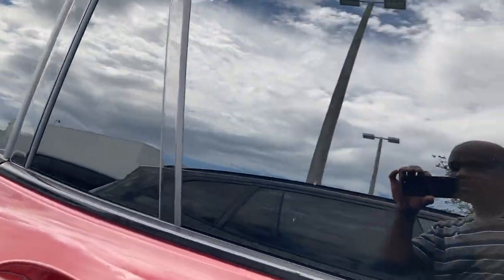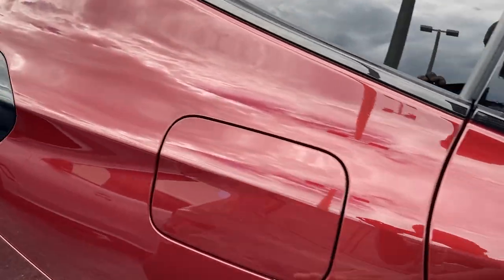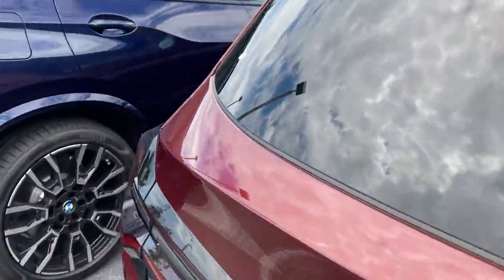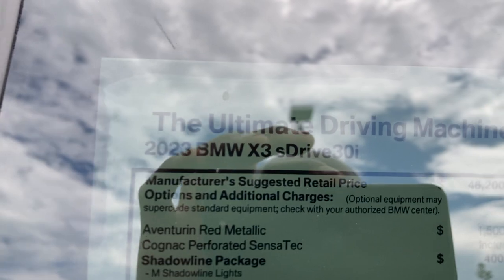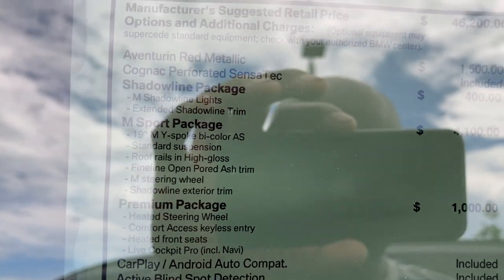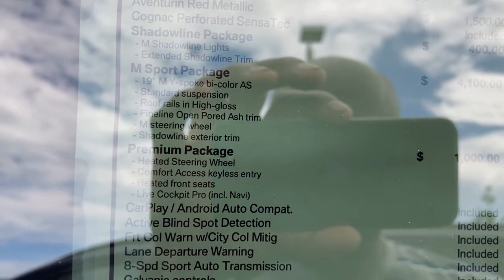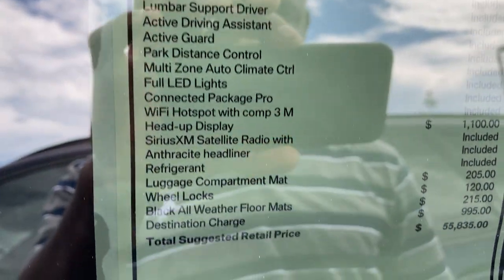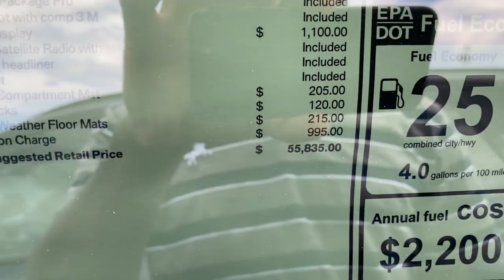Love the black accents all around. Access the fuel door — just use your hand to open it. The sticker right here shows this is a 2023 BMW X3 S-Drive. Included are the Shadowline package, M-Sport package, and Premium package. Base price is $46,200, and with options it comes up to $55,835.